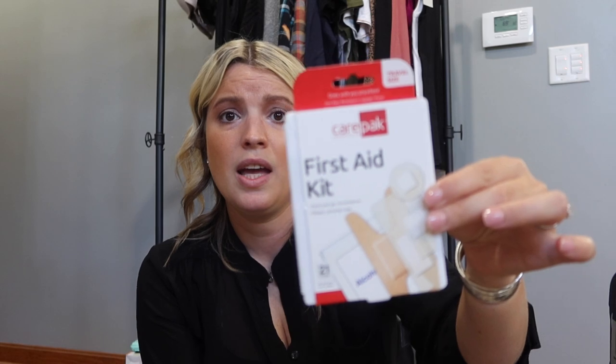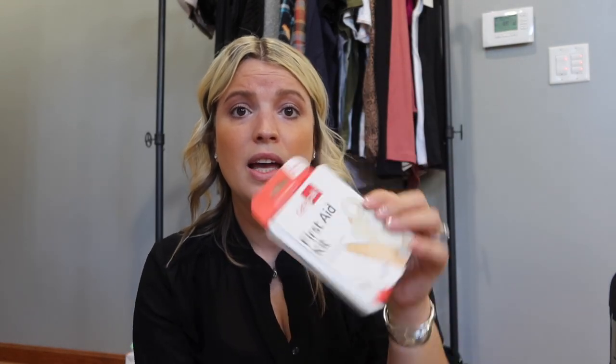I'm also bringing a little first aid kit that I got at Dollar Tree for a dollar. It's got all these bandages inside and look how thin it is — it won't take up much room in my backpack. We could be out on a hiking trail, someone could fall and scrape their knee, or I could get a blister from my hiking boots and need a band-aid. I highly recommend anyone bring a little first aid kit on any vacation.